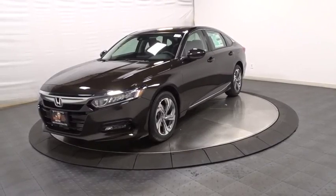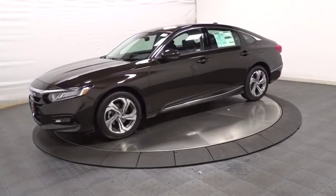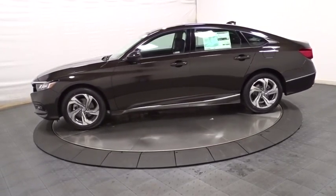2018 Honda Accord. Ingeniously simple, yet overflowing with luxury and technological creativity — all that and more in the Accord.